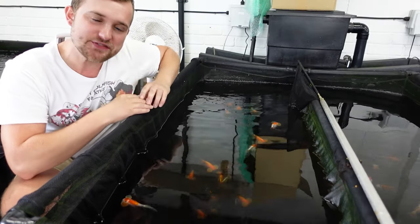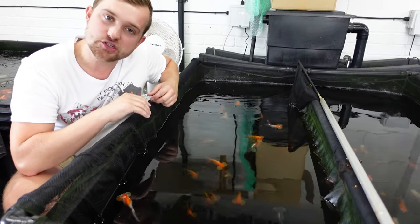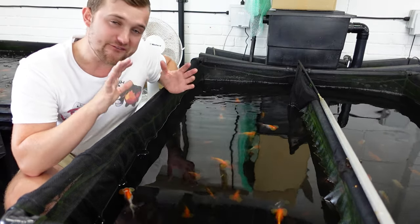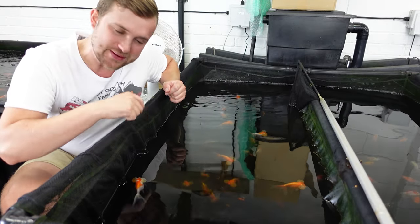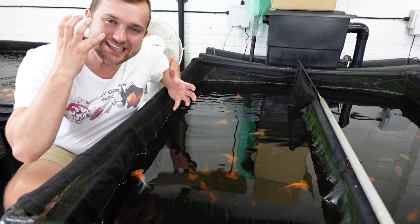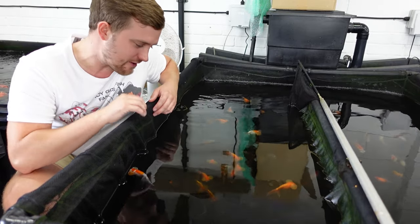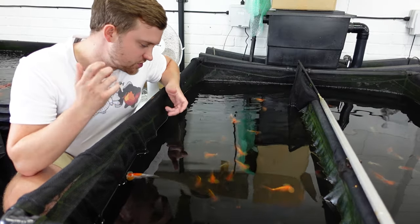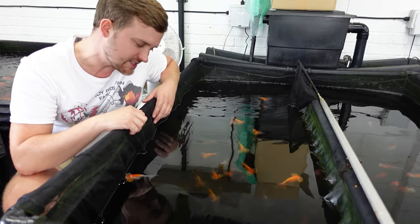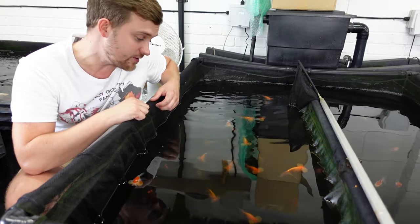That's it for today's video — hopefully you enjoyed seeing the different bubble eye goldfish and those pom pom goldfish as well. Very strange varieties — not ones I keep personally — but I just love the big fluid-filled sacks these guys have on the side of their face; they look so comical. Let me know what you think about the bubble eye goldfish — do you think it's a cool variety to keep or to breed, do you keep them at home, and what do you think about those pom pom goldfish as well?